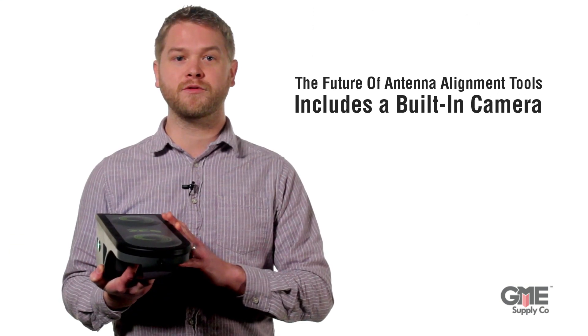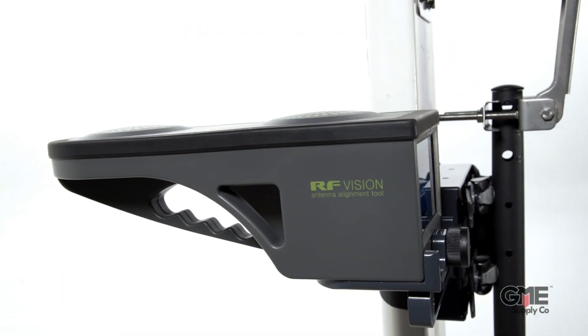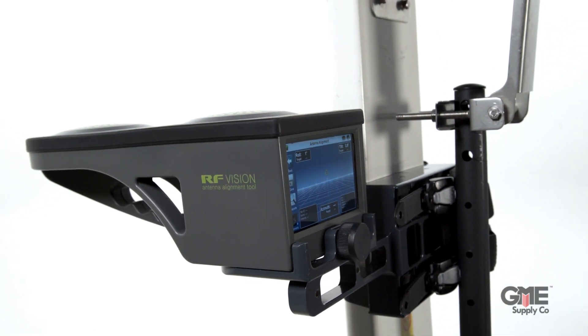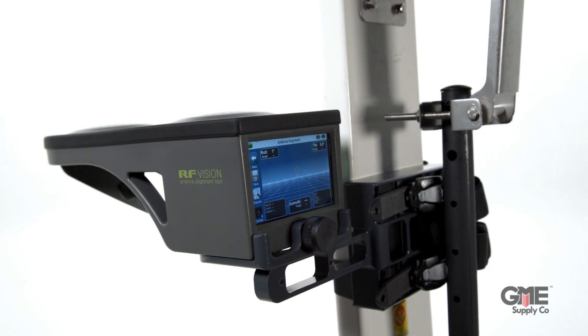The future of antenna alignment tools includes a built-in camera. A visual line-of-sight image for each antenna in a mobile network is proving to be extraordinarily valuable for RF engineering teams when making coverage and capacity decisions.